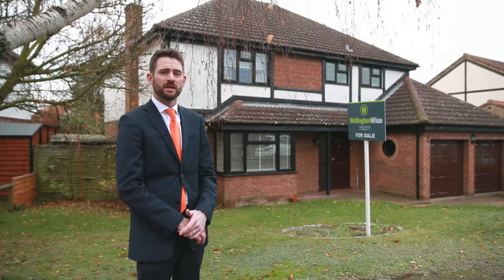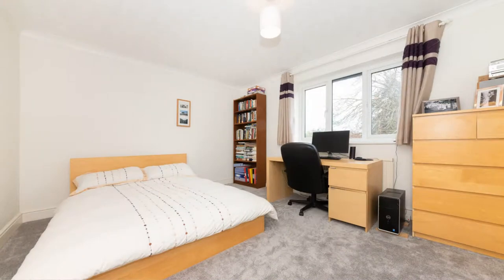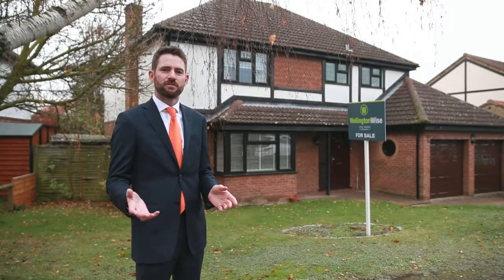Upstairs we've got three double bedrooms and they are very big, spacious, very generous bedrooms. We've also got the fourth bedroom, we've got the ensuite with the master and family bathroom.